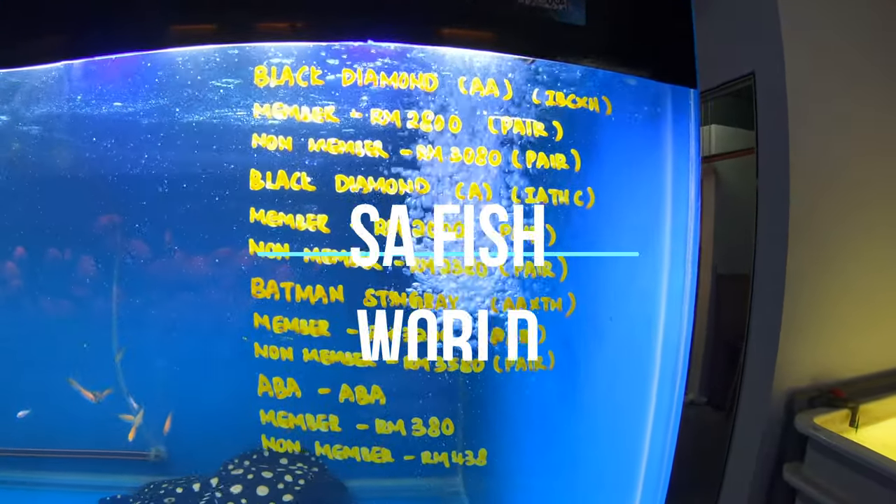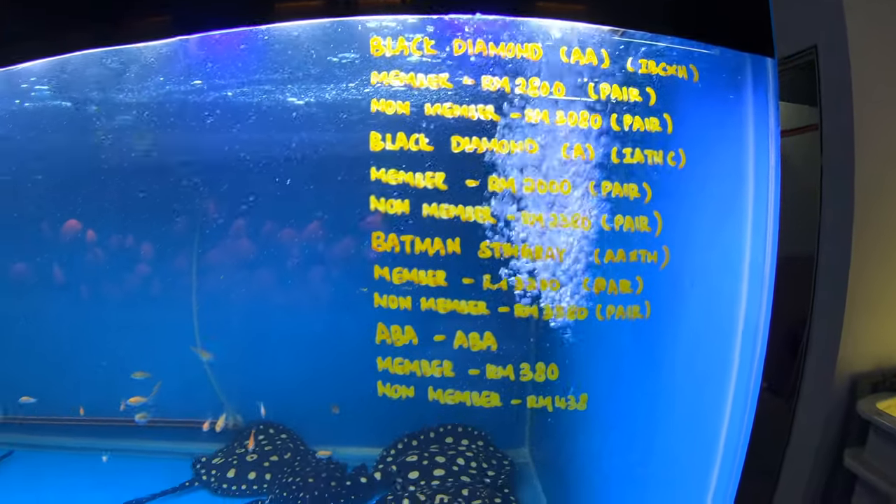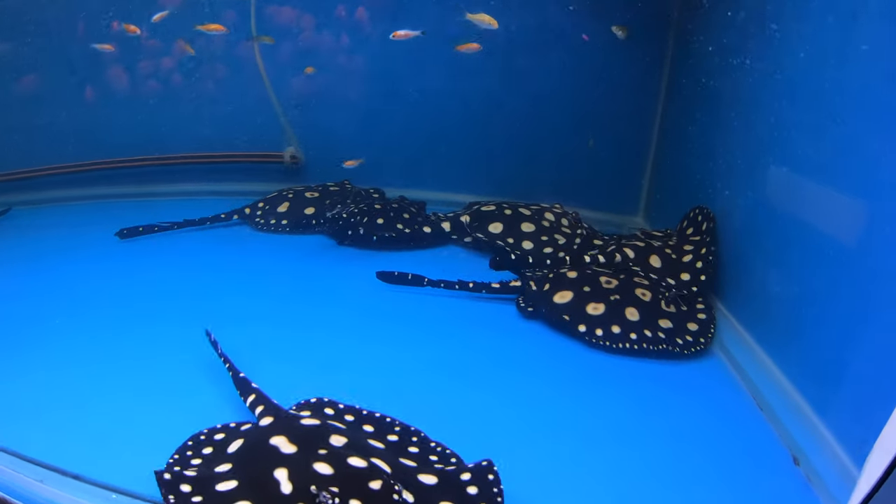Wow, look at the stingrays in this tank. Beautiful stingrays.